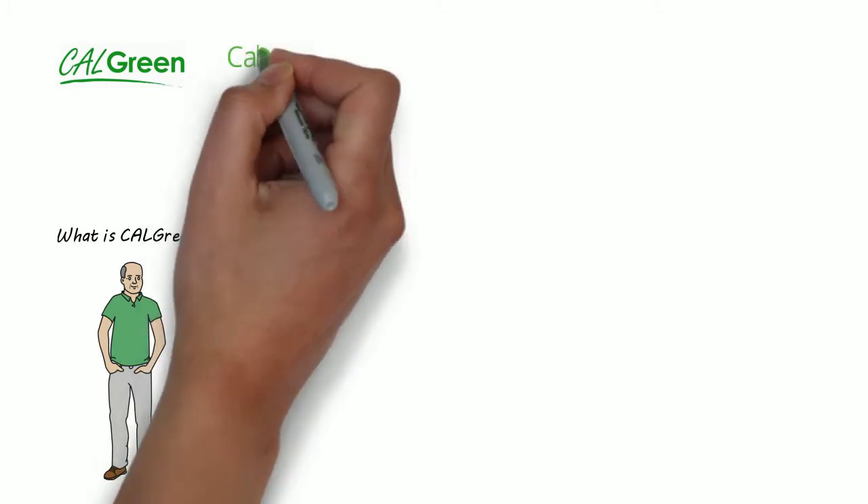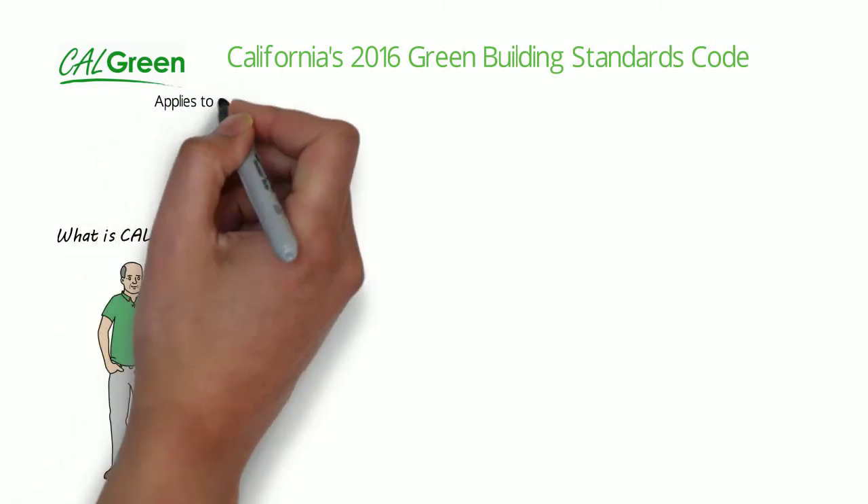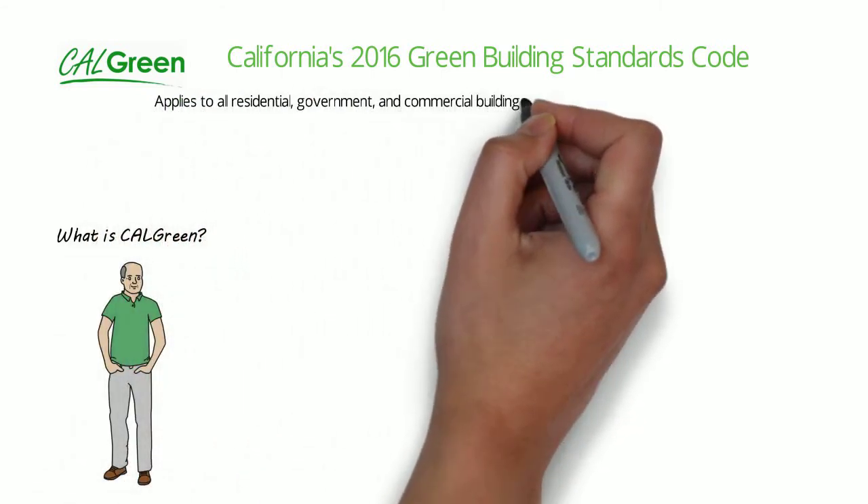CalGreen is California's Green Building Standards Code, implemented in 2013. It applies to all buildings except for Federal and Reservations.